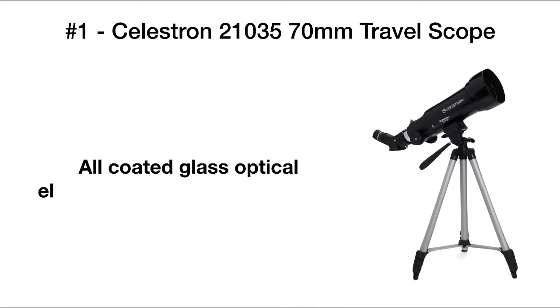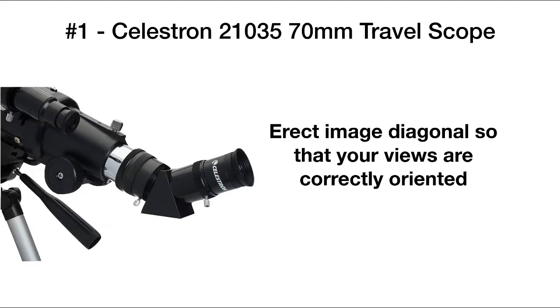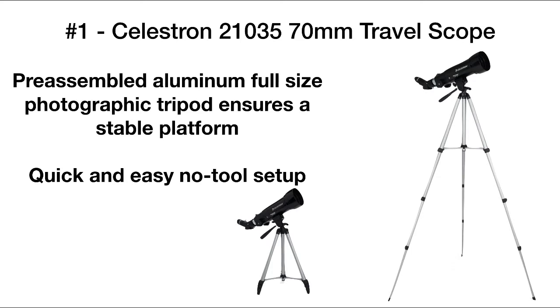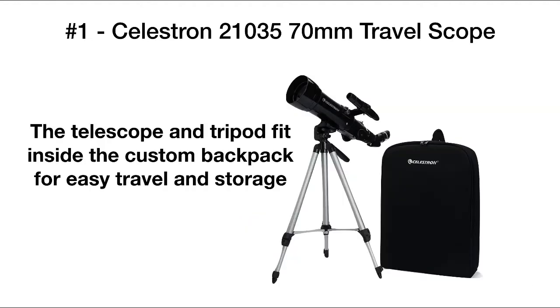Our number one pick is the Celestron 21035 70mm Travelscope. All of the glass elements are optical coated to give you bright clear images. It also includes an erect image diagonal so that the views are correctly oriented, and an alt azimuth mount so that you can easily orient the telescope to whatever objects you're viewing. A stable base is provided by the aluminum full-sized tripod, which is quick and easy to set up without tools. The tripod, scope, and accessories all fit into a custom backpack for easy travel and storage.